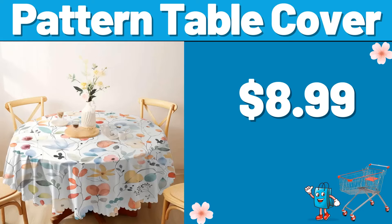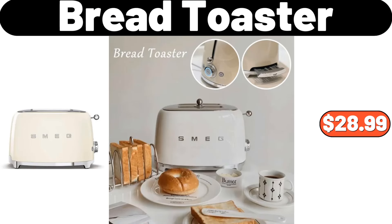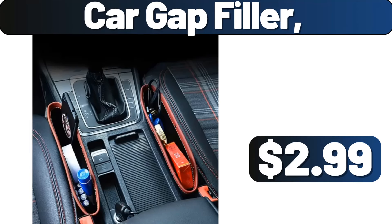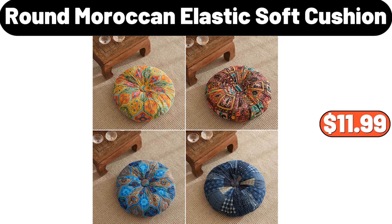Pattern Table Cover, $8.99. 3 PCS Pots and Pans Set, $29.99. Bread Toaster, $28.99. Car Gap Filler, $2.99. Apron With Pockets, $0.99. Round Moroccan Elastic Soft Cushion, $11.99.